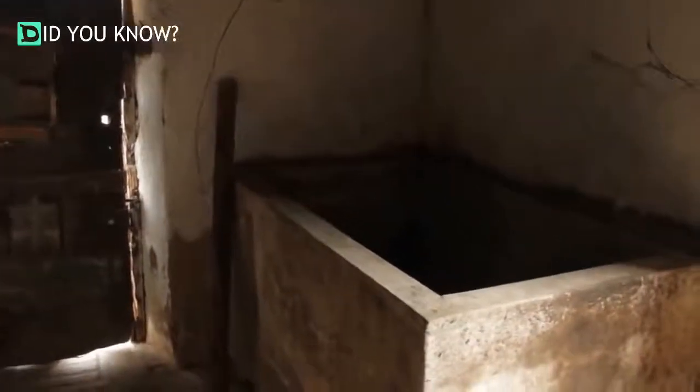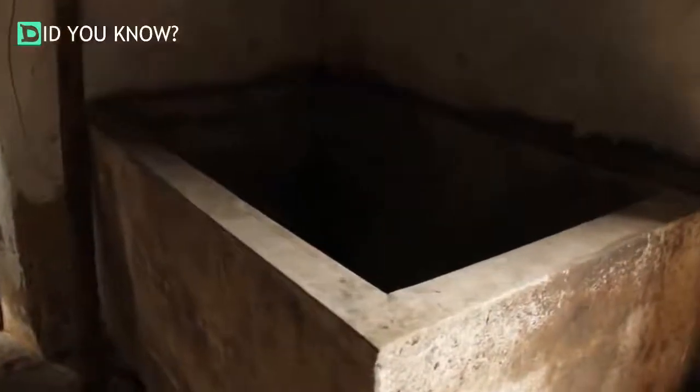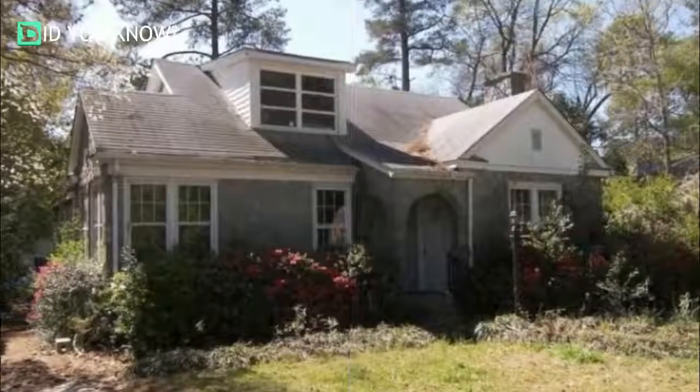There's one listing on Zillow, though, that's raising a few eyebrows due to its rather odd bio. The home, which is located in Case, South Carolina, is a 4-bedroom, 3-bath fixer-upper with a nice little yard and upstairs floor. What could be wrong with it? Well, no one knows for sure exactly, and that's the problem.